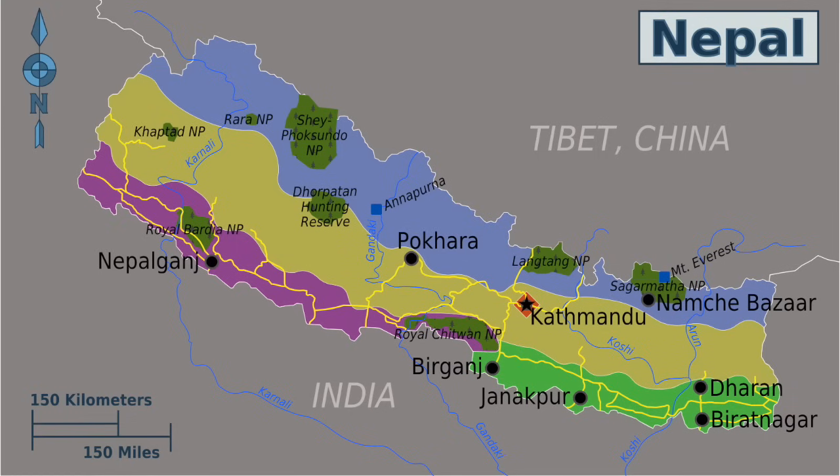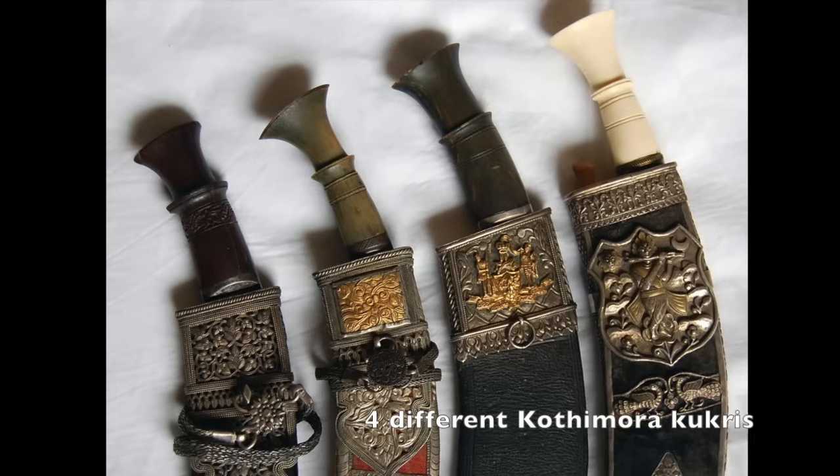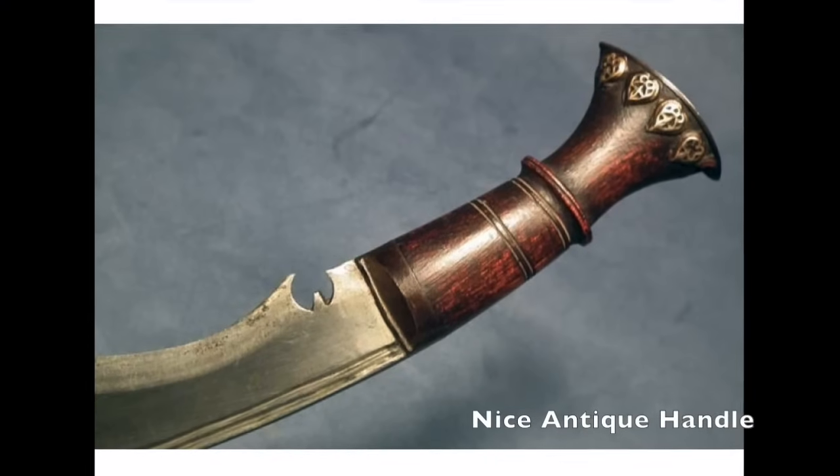Hello YouTubers, Sweet Costa Rica here. As an amateur collector and user of kukris, I have always wanted a real kukri. Using a good kukri is a fantastic experience.